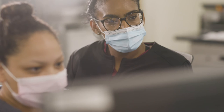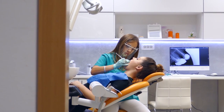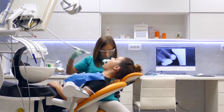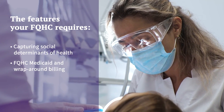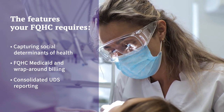In keeping with Athena Health's commitment to serve FQHCs and their unique needs, we've put special thought into ensuring that Athena One Dental offers the functionality that FQHCs require, such as capturing social determinants of health, FQHC Medicaid and wraparound billing, and consolidated UDS reporting.